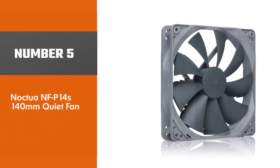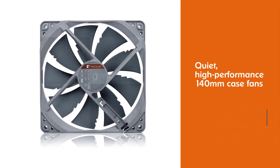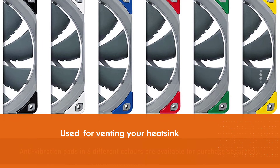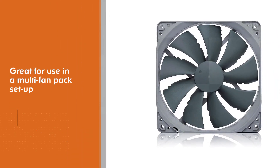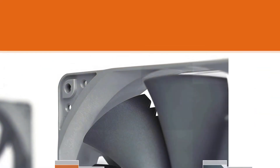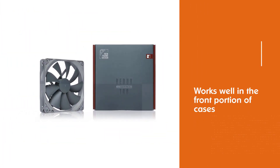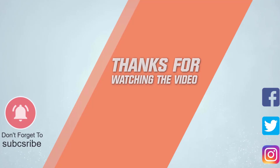Number five: Noctua NF-P14s 140mm Quiet Fan. Also known as the Noctua NF-P14s Redux 1200 PWM, these quiet high-performance 140mm case fans are great for venting your heatsink or CPU cooler and work well in a multi-fan pack setup. You can arrange Noctua 140mm case fans in series or in parallel. With a thin 25mm thickness, a standard connector, and a 1200 RPM top speed, this fan moves over 110 cubic meters per minute to your CPU, GPU, or graphics card. For more details, click the link in the description. Thanks for watching.